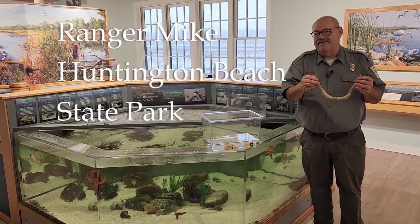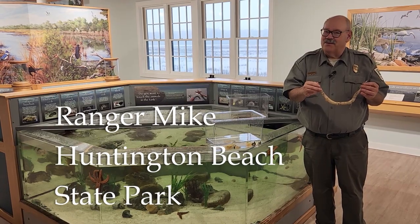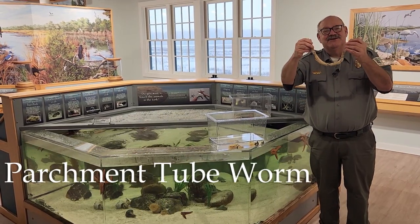Hey everyone. This is Ranger Mike from Huntington Beach State Park, and today we're going to be talking about my favorite worm — the parchment tube worm.